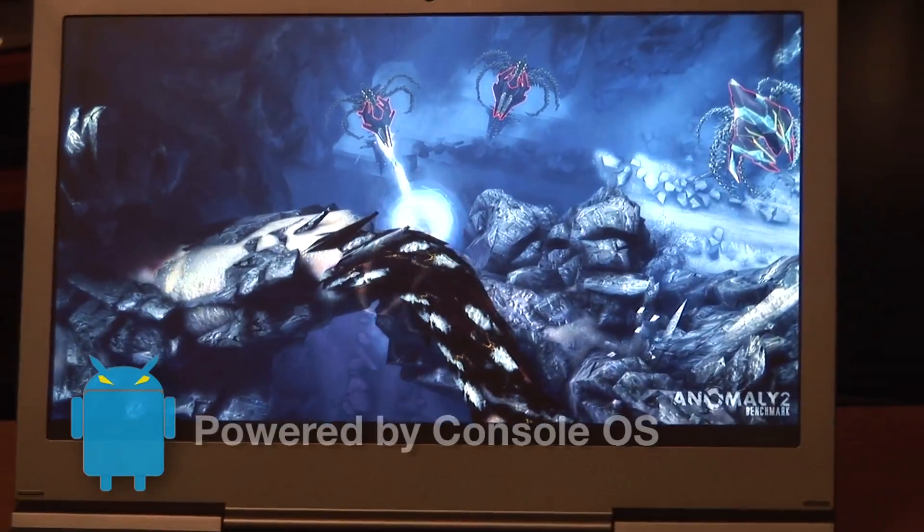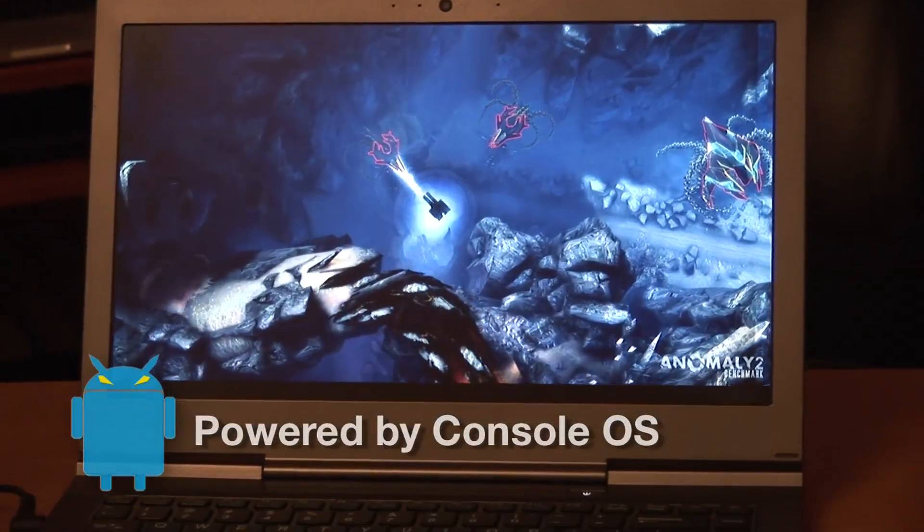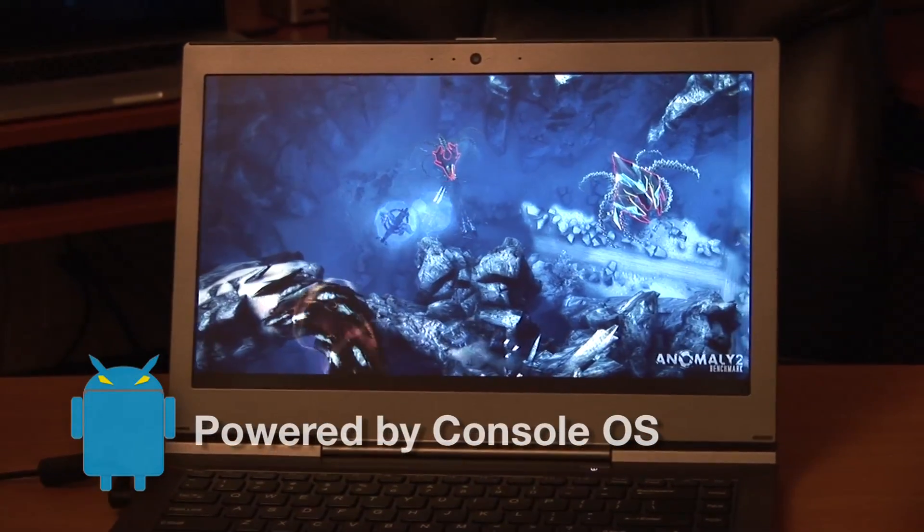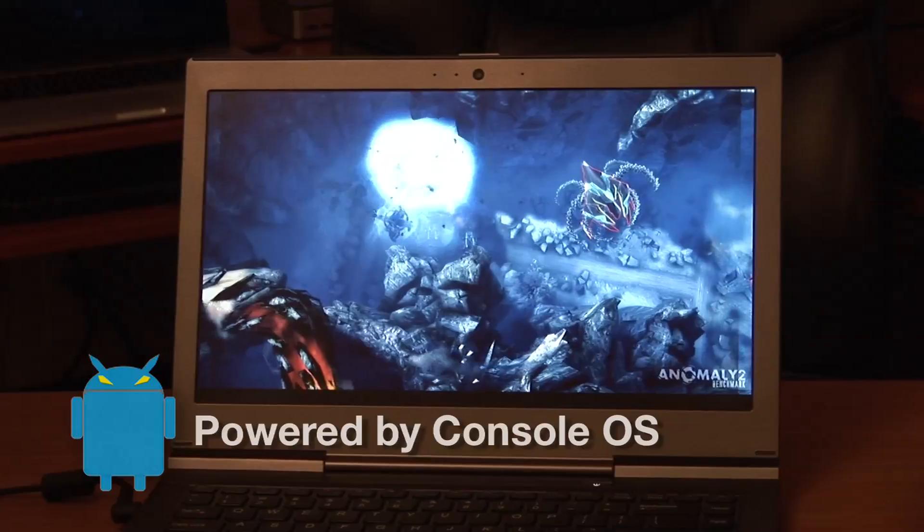This is huge news because Android is the most popular OS today, but it doesn't really exist on PC. We're delivering a bulletproof, sustainable version of Android that scales your apps up to high-performance PCs. PC gaming can be awesome using Console OS with Android Inside.